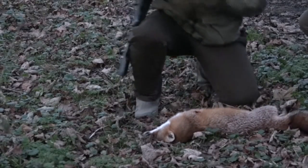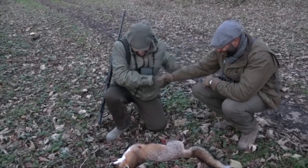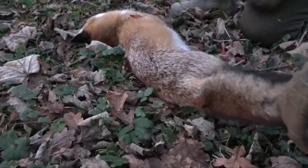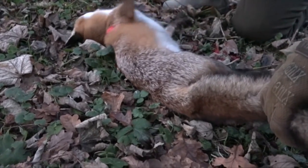Well done Tom. First fox! Cheers. Good shot, perfect.